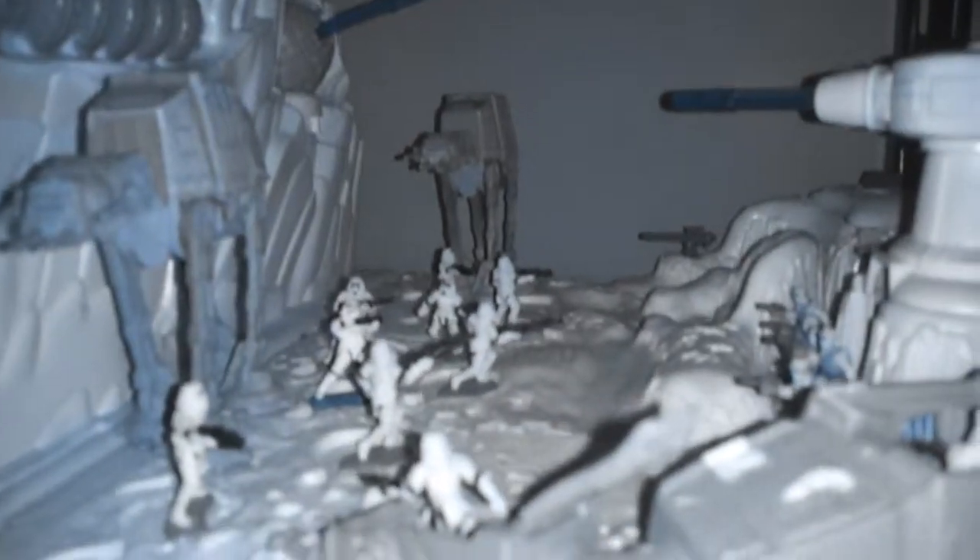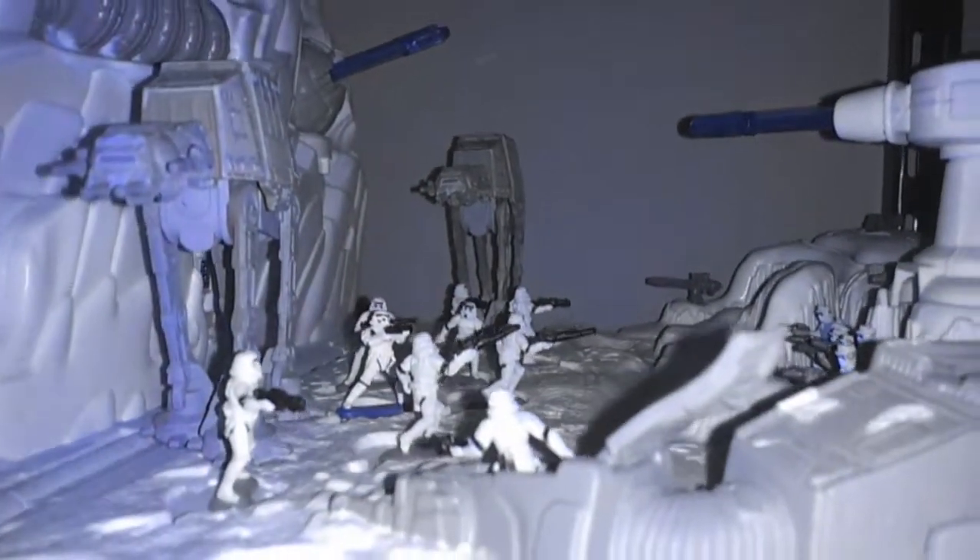That's my entire collection of the Battle of Hoth right there. Too bad I don't have anything to hold up the snow speeders. Look up. Try to put it up.